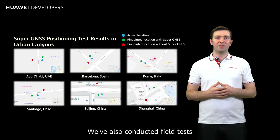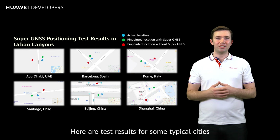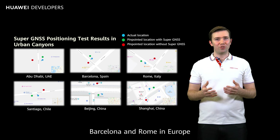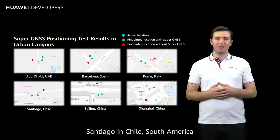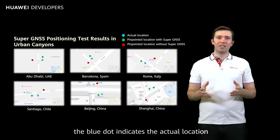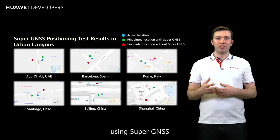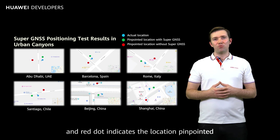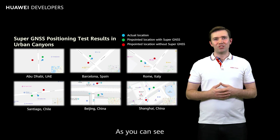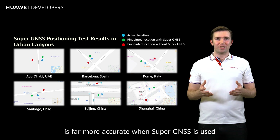We've also conducted field tests all around the world. Here are test results for some typical cities, including Abu Dhabi in the UAE, Barcelona and Rome in Europe, Santiago in Chile, South America, and Beijing and Shanghai in China. In these figures, the blue dot indicates the actual location, the green dot indicates the location pinpointed using Super GNSS, and the red dot indicates the location pinpointed without using Super GNSS. As you can see, the roadside recognition is far more accurate when Super GNSS is used.